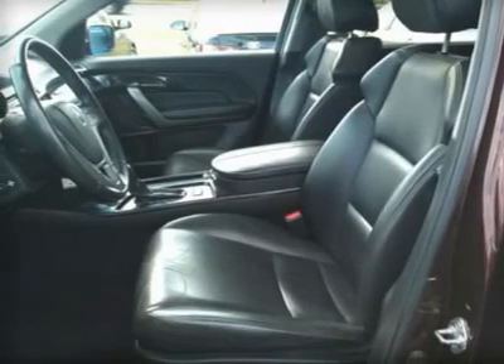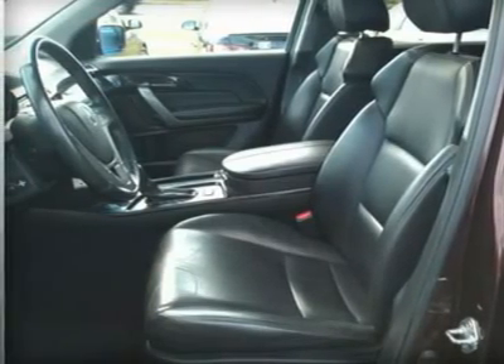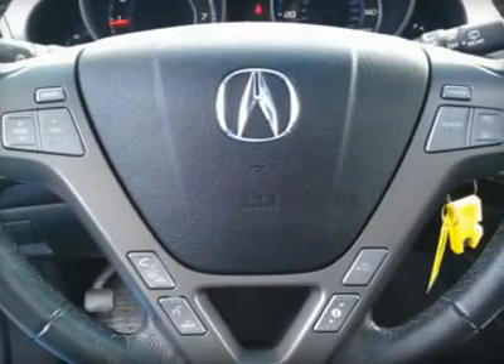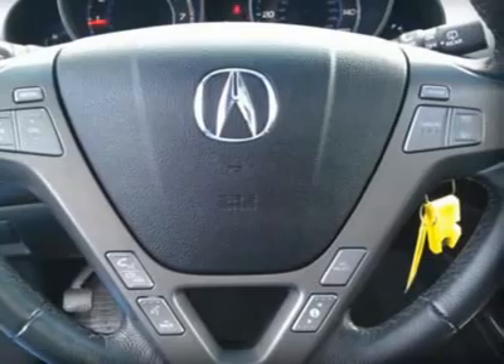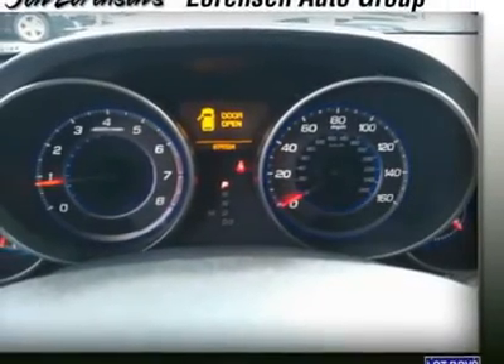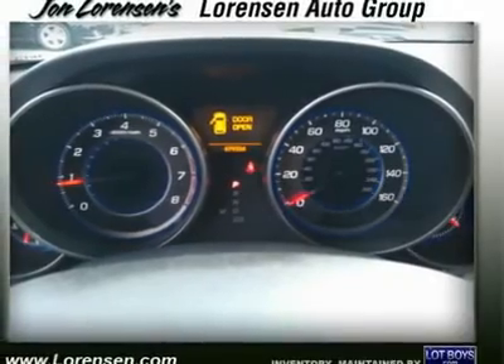5-Star Driver Front Crash Rating, 5-Star Driver Side Crash Rating, 5-Star Passenger Front Crash Rating, 5-Star Passenger Side Crash Rating, 4-Star Rollover Rating. Power.com Power Circle Ratings.